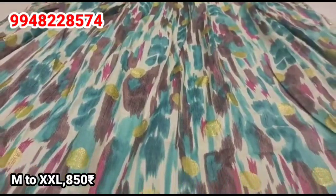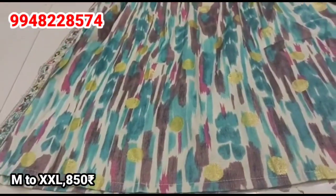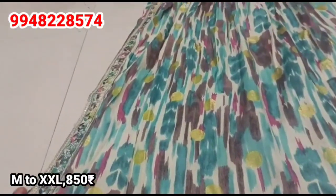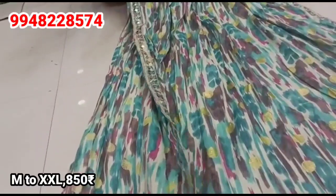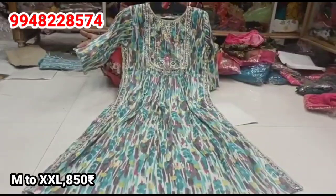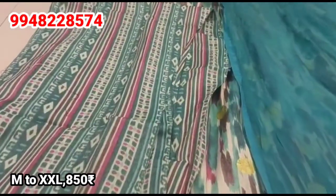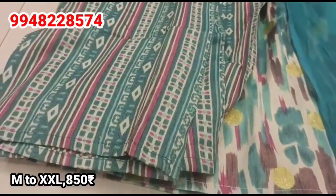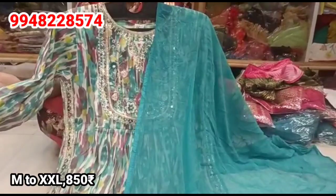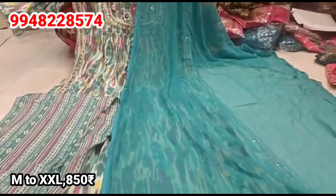For the next design, we have a Rama Green, a Snuff color, and the same design in an Onion Pink shade in Naira cut. We have green, medium, large, XL, and XXL sizes for Rs. 850. We have a plaza, dark color, and the top and bottom in self color.